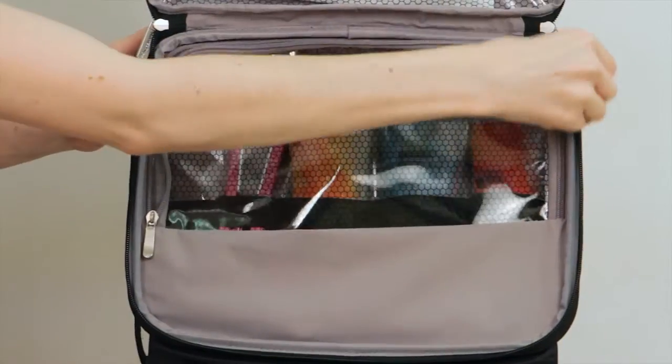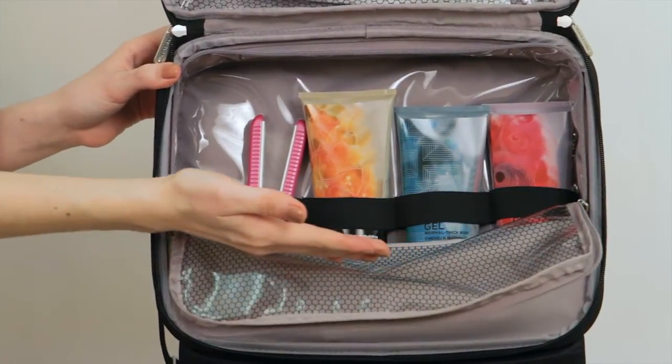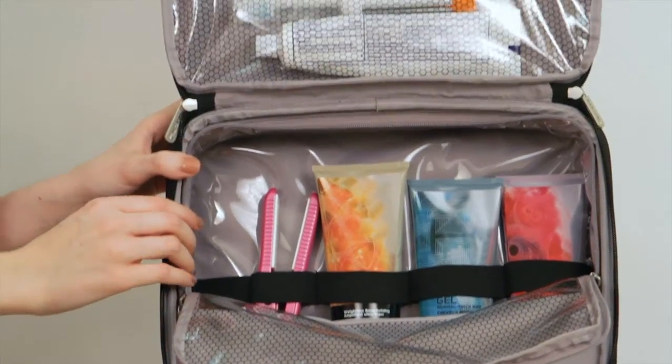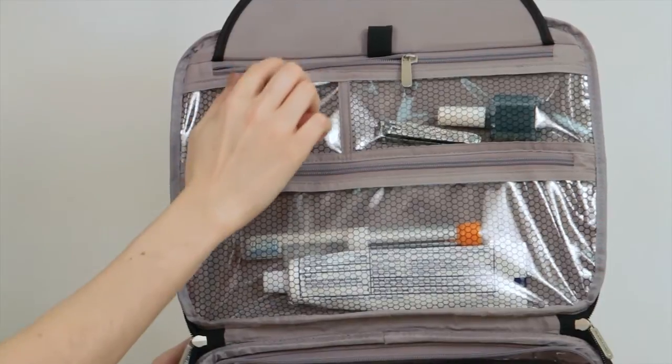This upper middle section is big enough for full sized bottles. The elastic loops hold everything upright and in place. It can also be used to pack a change of clothes. At the top, there are another three PVC lined compartments, perfect for smaller items.